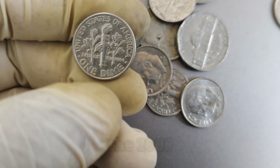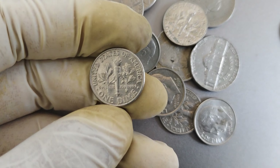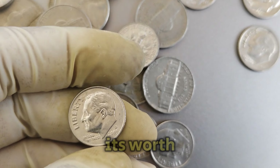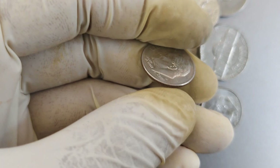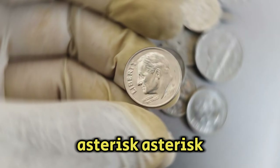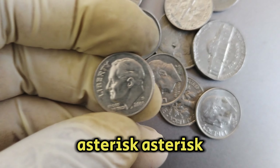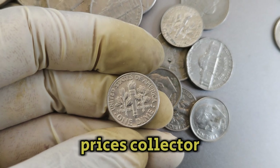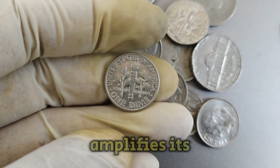Since its release, the value of the 2005d Roosevelt dime has steadily risen, thanks to its limited mintage and the rarity of coins in pristine condition. Initially circulating for face value, its worth has soared in the collector's market due to its scarcity and historical significance. Several factors contribute to the coin's high valuation, including lower mintage numbers making the coin rarer over time, condition with minimal wear and a sharp strike commanding higher prices, and strong collector demand amplifying its market value.